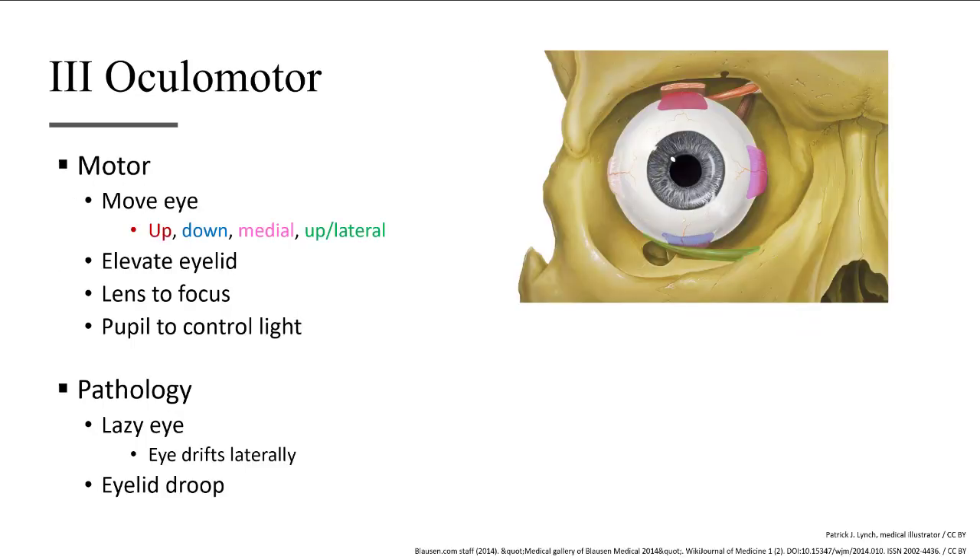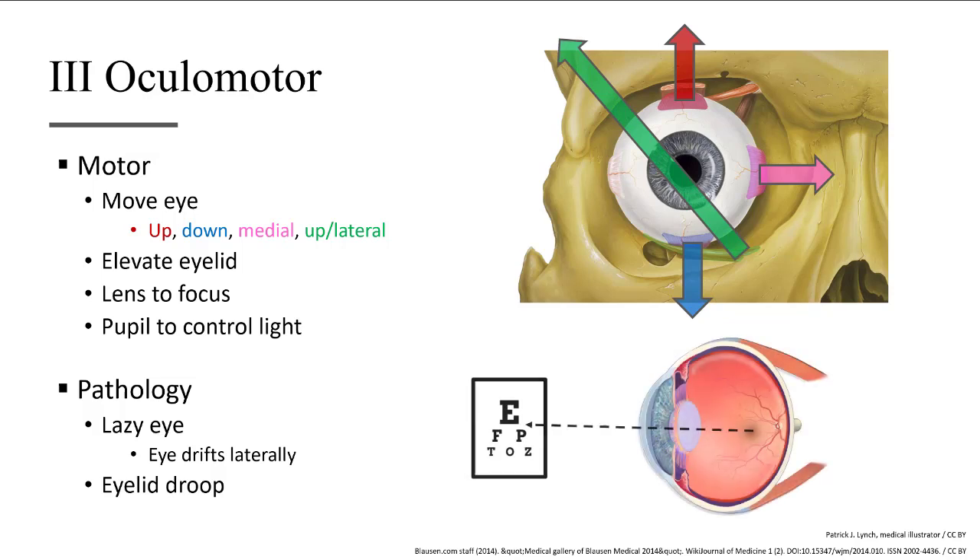The oculomotor nerve, cranial nerve three, is involved in moving the eye up, down, medial, and up and lateral. This nerve also controls the lens to help us focus on near or distant objects, while also controlling our iris, which can dilate or constrict our pupil, and it controls our eyelid. A common pathology associated with this nerve is a droopy eyelid, as well as an eye that drifts outward, known as a lazy eye.